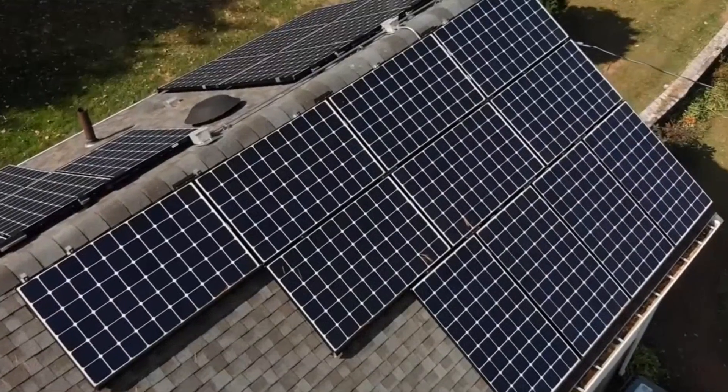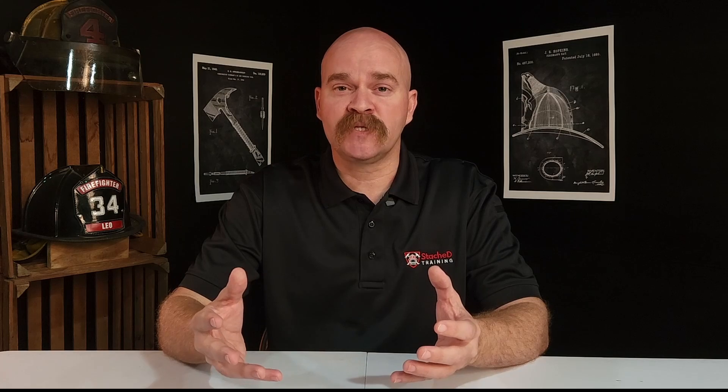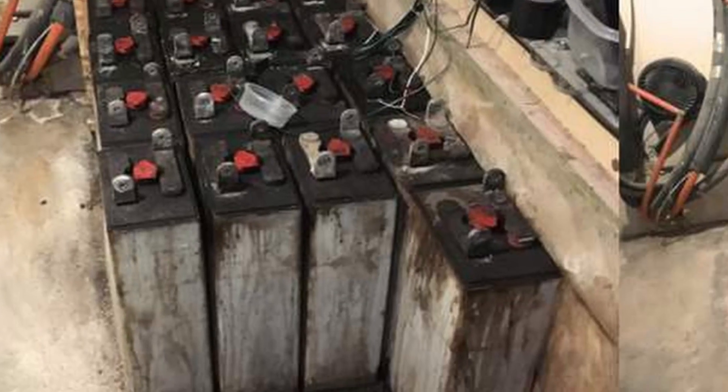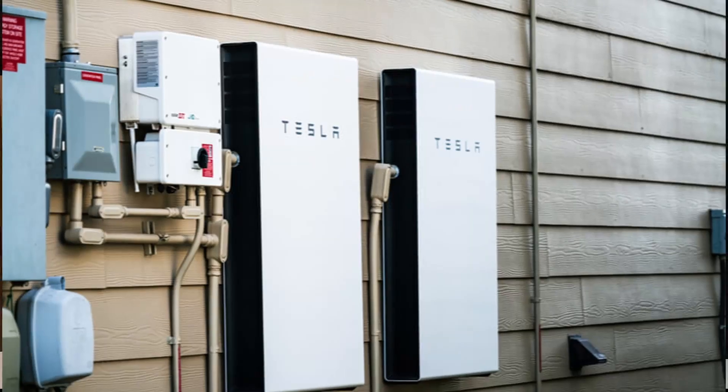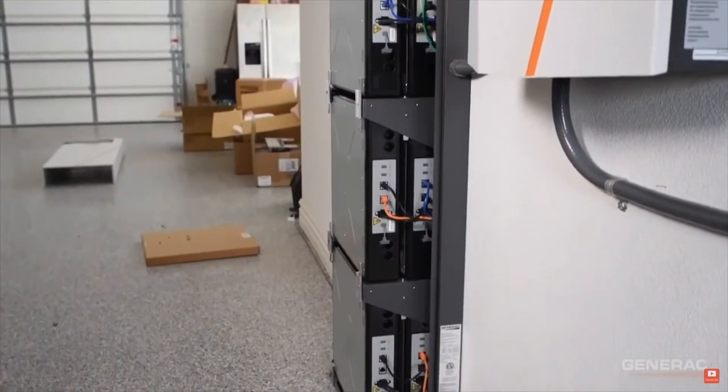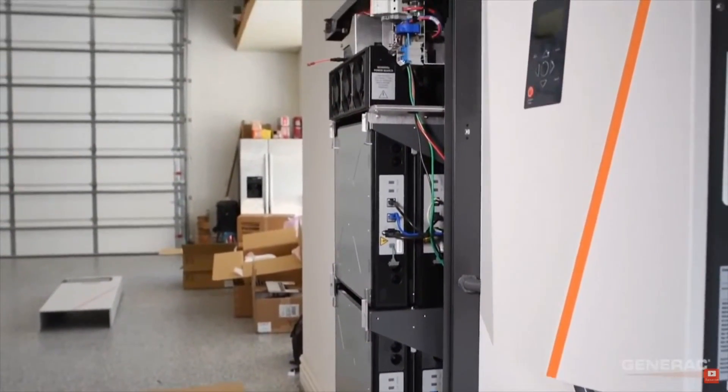A lot of people do these do-it-yourself systems, and for years they've had battery backups consisting of lead-acid batteries — not a very effective system. But with lithium-ion batteries it's becoming very efficient, and you can easily power a whole house if you get enough capacity. There are a number of these systems on the market; Tesla's Powerwall is probably the most well known, but multiple companies make them. Generac, for example, does a lot of installations here in Michigan.